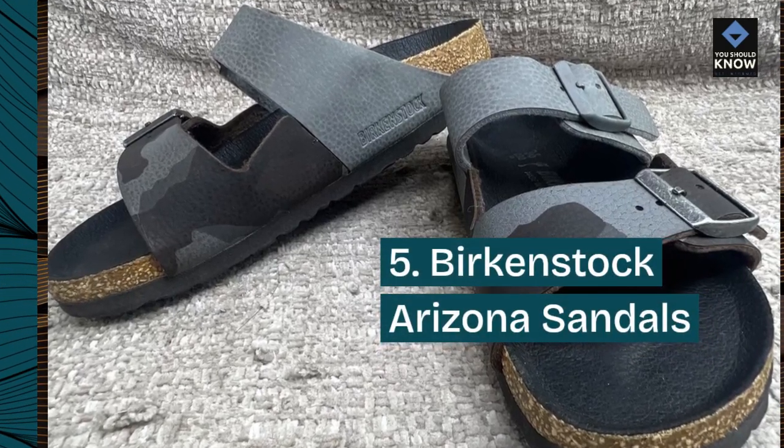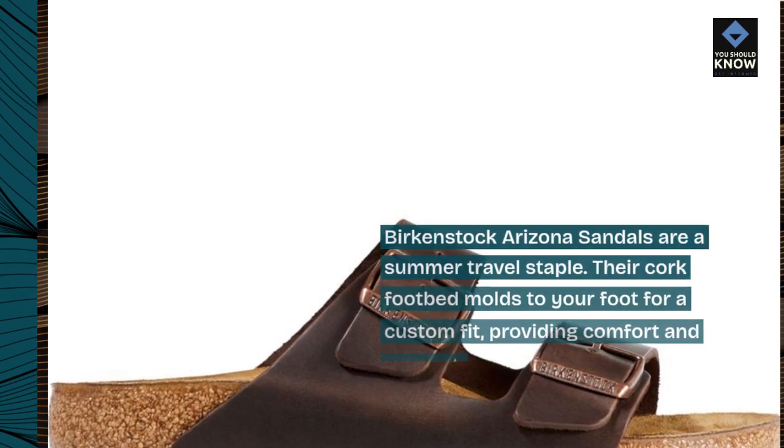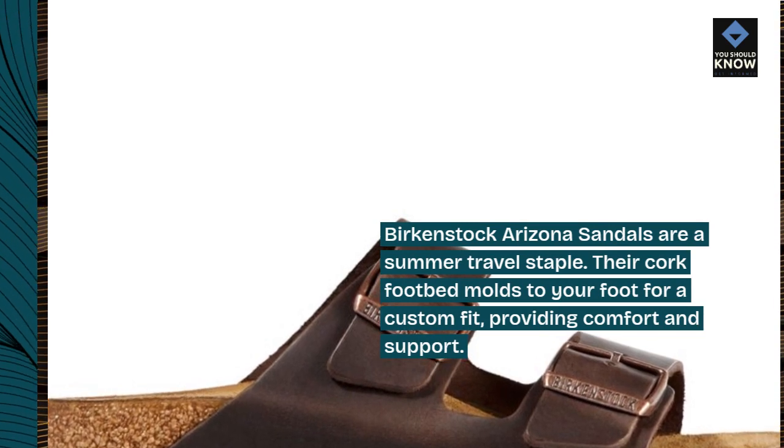Number 5: Birkenstock Arizona Sandals. Birkenstock Arizona Sandals are a summer travel staple. Their cork footbed molds to your foot for a custom fit, providing comfort and support.